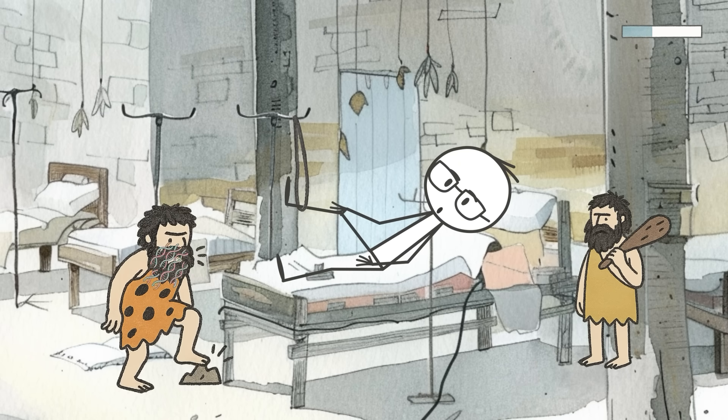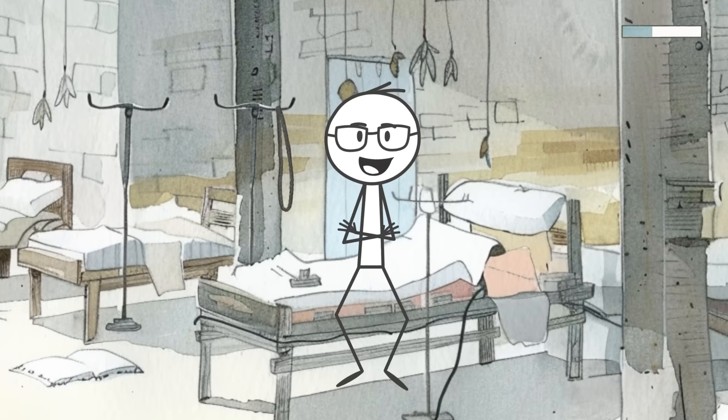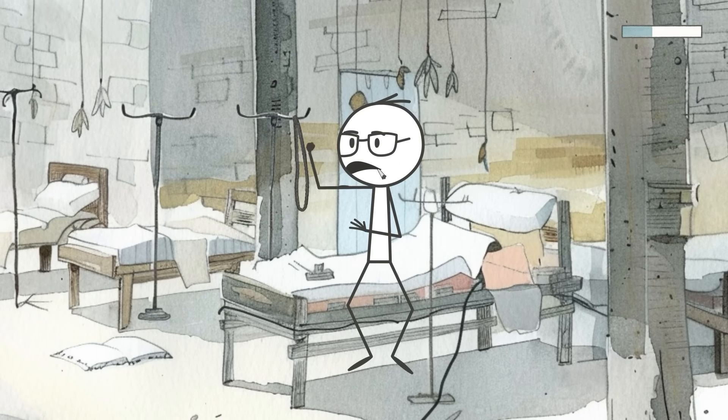Scientists have discovered that a specific gene variant linked to heightened pain sensitivity comes straight from Neanderthals. This gene tweaks the way our nerves send pain signals to the brain, making them fire more easily and more often. So if you've got this variant, it technically means your pain threshold is lower, but not because you're weaker — it's because your nerves are more reactive.